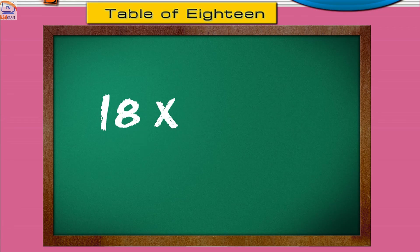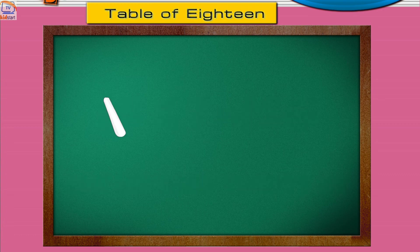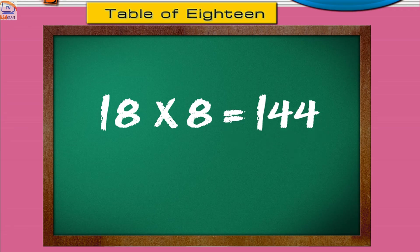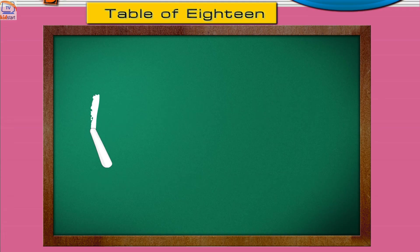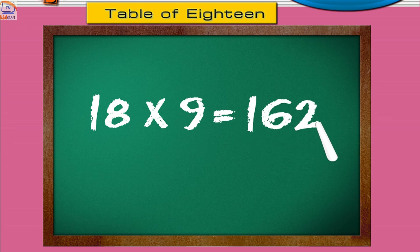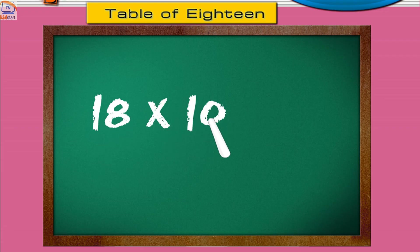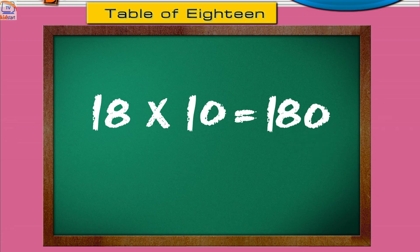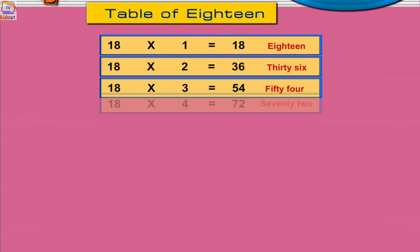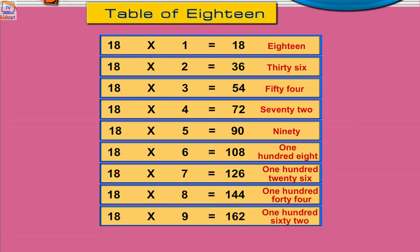Eighteen sevens are one hundred twenty-six. Eighteen eights are one hundred forty-four. Eighteen nines are one hundred sixty-two. Eighteen tens are one hundred eighty.